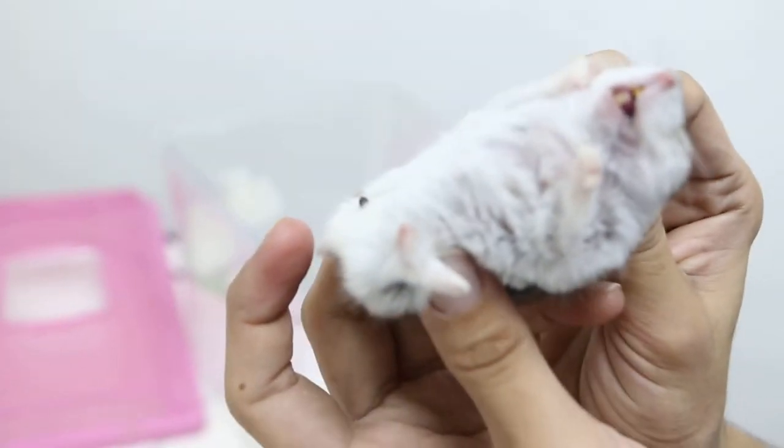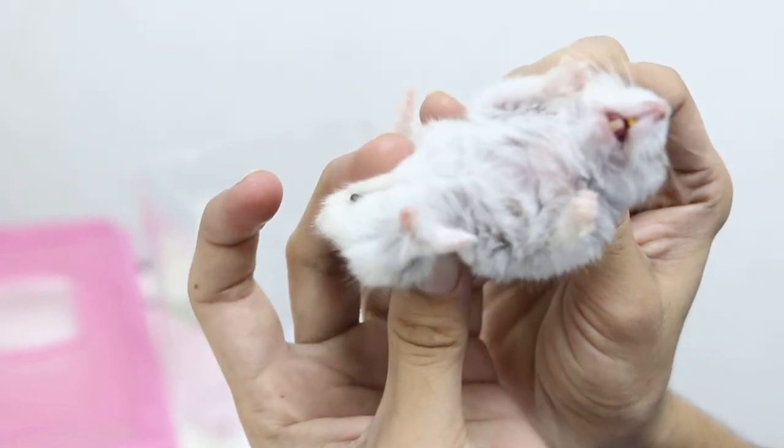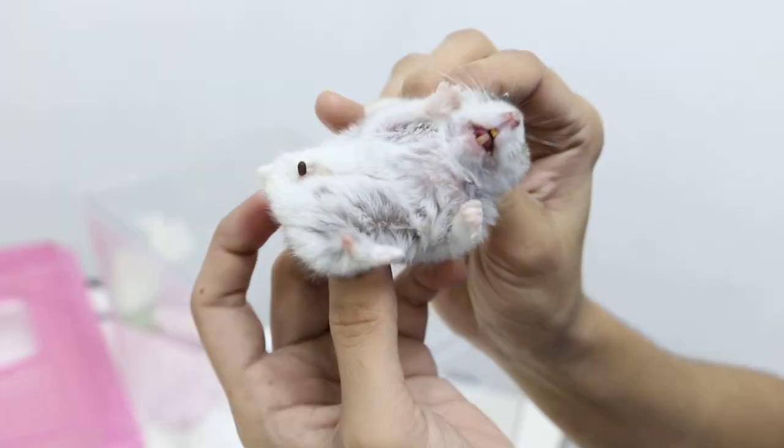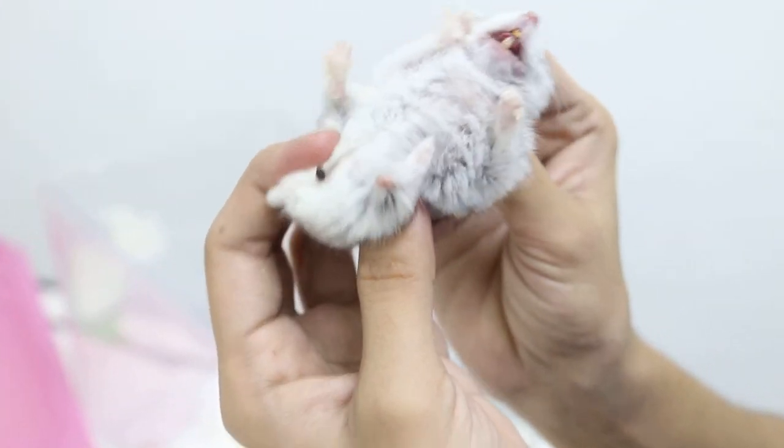Hold, hold — don't move. Let me take a picture first. Don't move. Time to see the swelling. Hold, don't move. Sideways — just put the side up, ok.